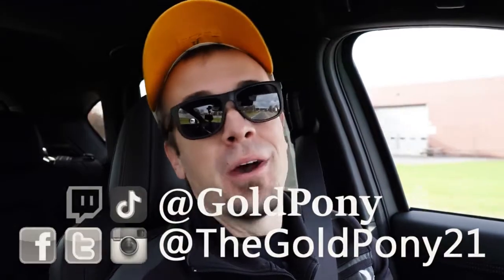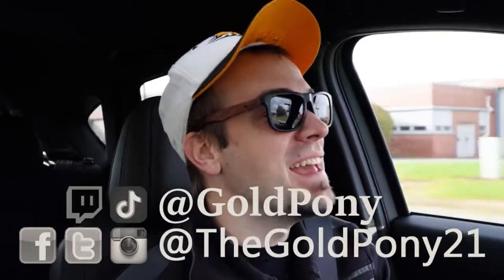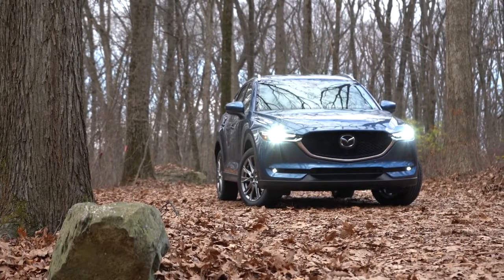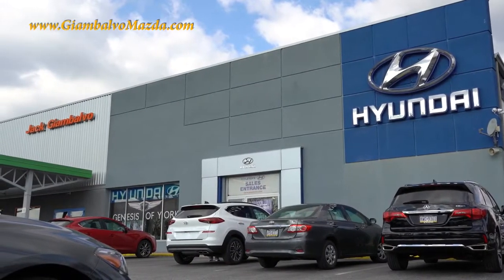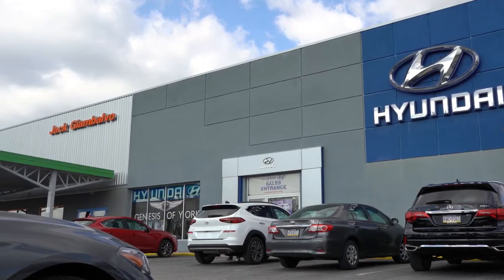What is up, you guys, welcome back to another one. If you are new to the channel, I am GoldPony — I do new car, truck, and SUV reviews on YouTube. Today we are in the new 2021 Mazda CX-5, courtesy of Jack G and Balvo Mazda in York, PA. For more information on their inventory, please feel free to check out the link in the description box below.